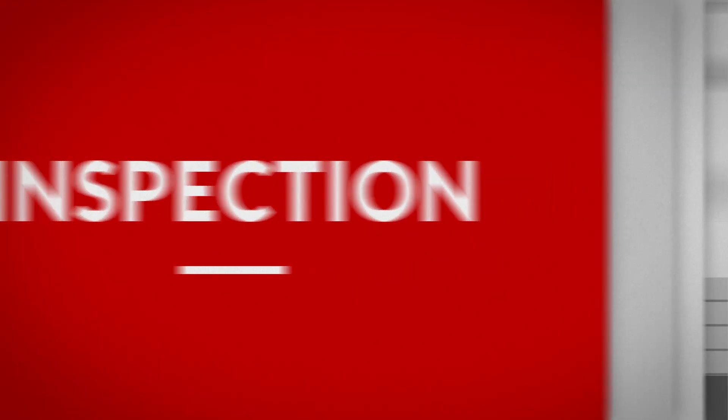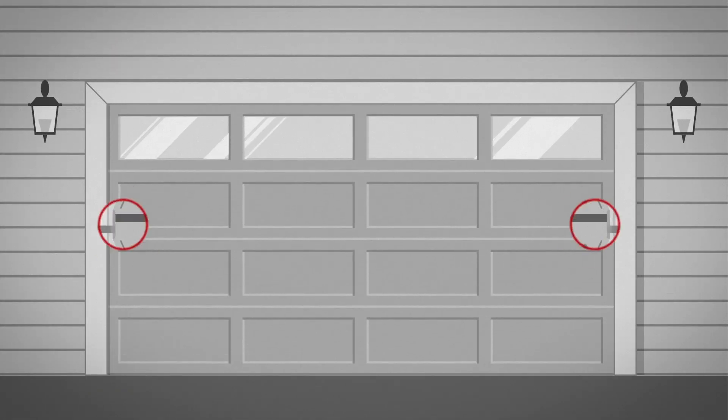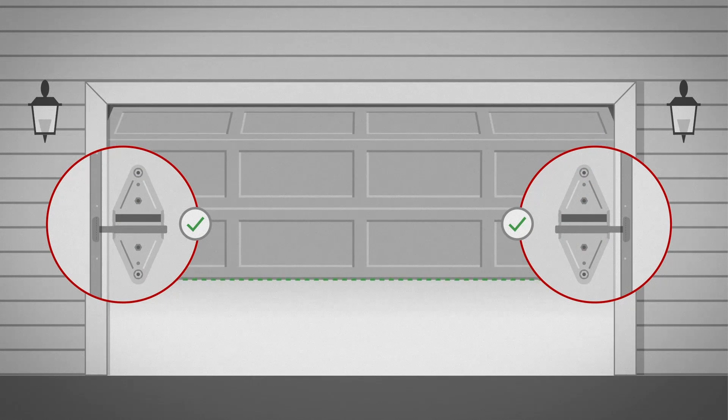First, inspect your garage door. Make sure rollers are in good condition and the door is properly balanced. How heavy is your door? What size is it? These specifications will drive your buying decision.